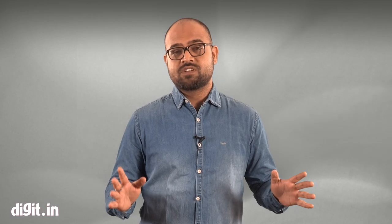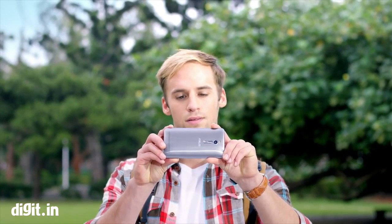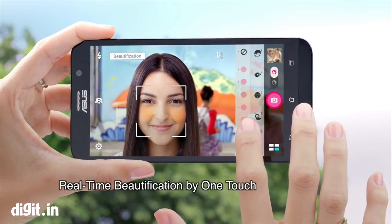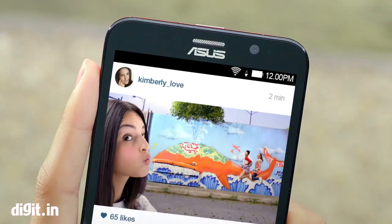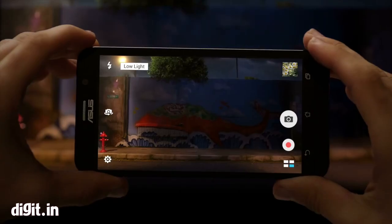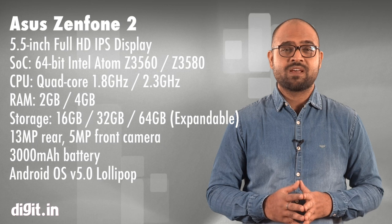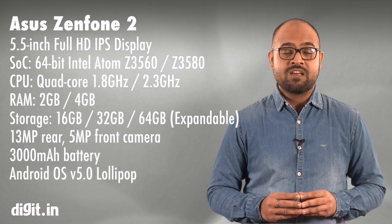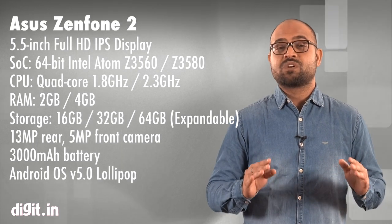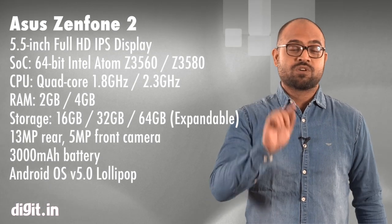It's been a great year for ASUS, especially with their Zenfone series. ASUS has announced the Zenfone 2, which brings the latest 64-bit Intel Atom processor coupled with a PowerVR G6030 — from the same GPU series we saw in the Apple iPhone 6. This 5.5-inch smartphone with a 1080p display and 3000mAh battery is expected to be priced between Rs. 12,000 to Rs. 13,000. This is a phone that's worth waiting for.